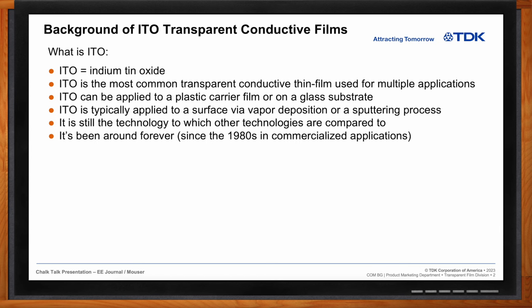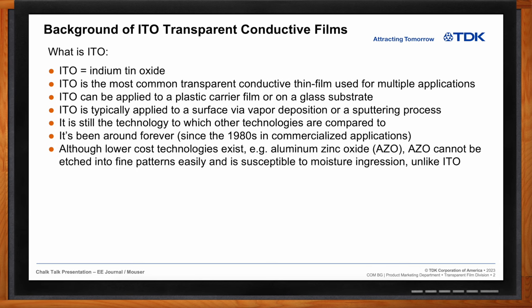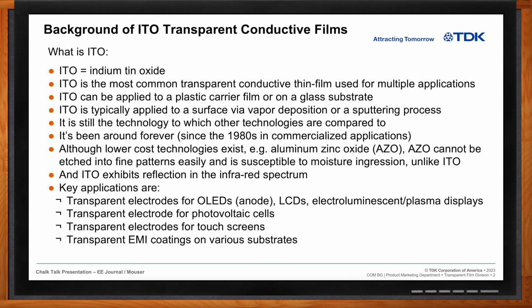There are some other technologies out there at lower cost, such as aluminum zinc oxide (AZO), but AZO cannot be etched into fine patterns and is susceptible to moisture ingression unlike ITO. It also exhibits some reflection in the IR spectrum, particularly at the high end of the near-infrared range. Key applications for ITO today include transparent electrodes for OLEDs, liquid crystal displays, electroluminescent and plasma displays, solar panels, capacitive touch screens, and EMI coatings.